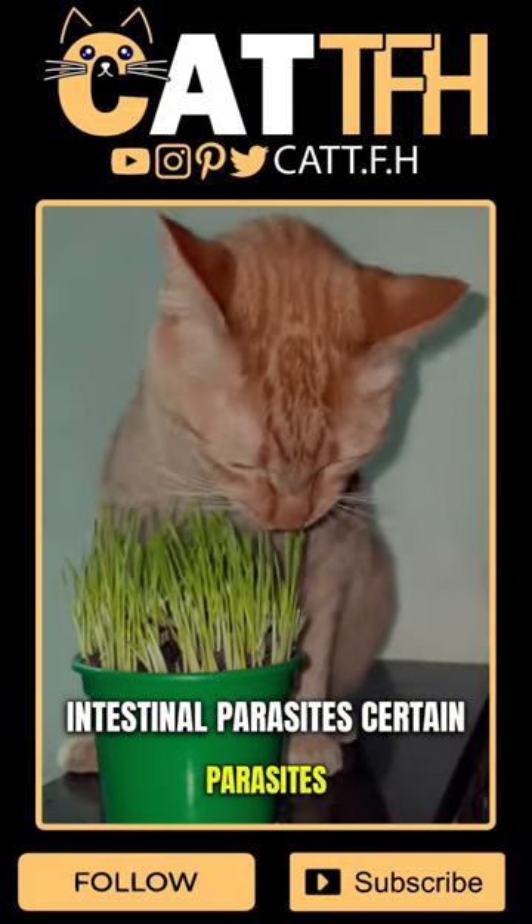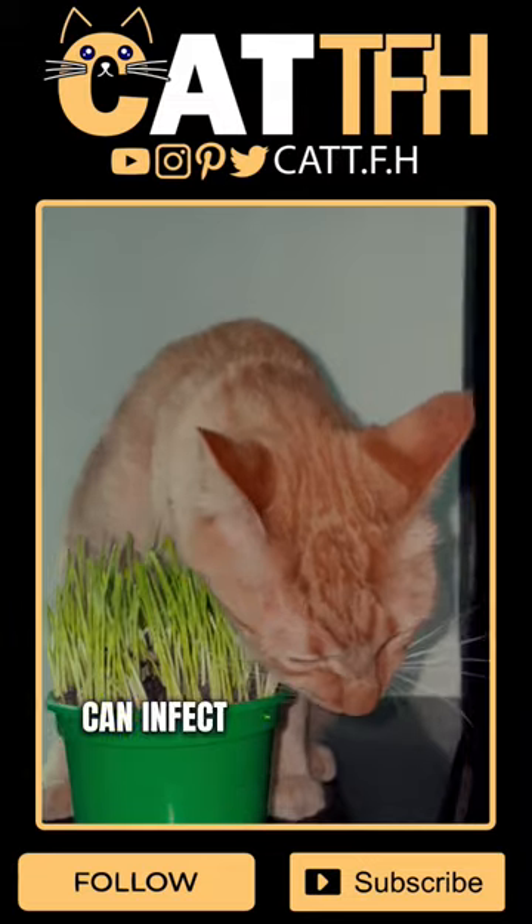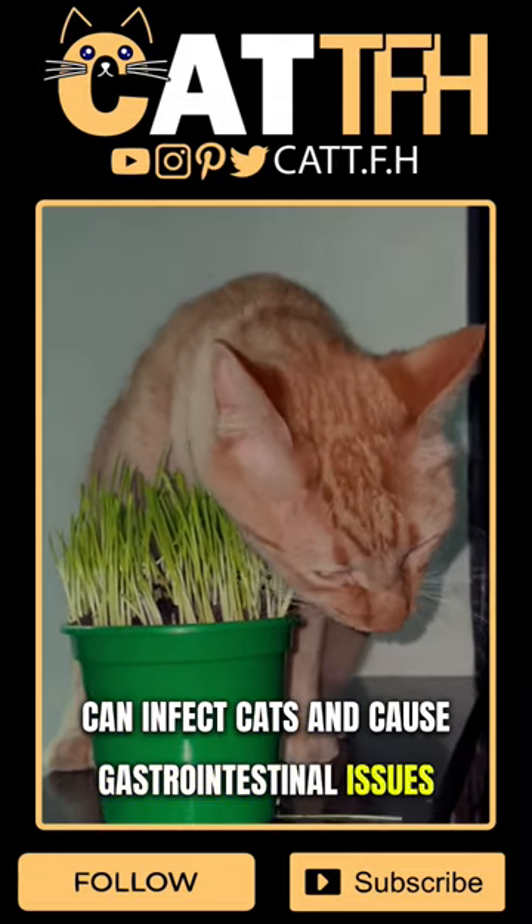Intestinal parasites: certain parasites, such as roundworms or tapeworms, can infect cats and cause gastrointestinal issues, including vomiting.